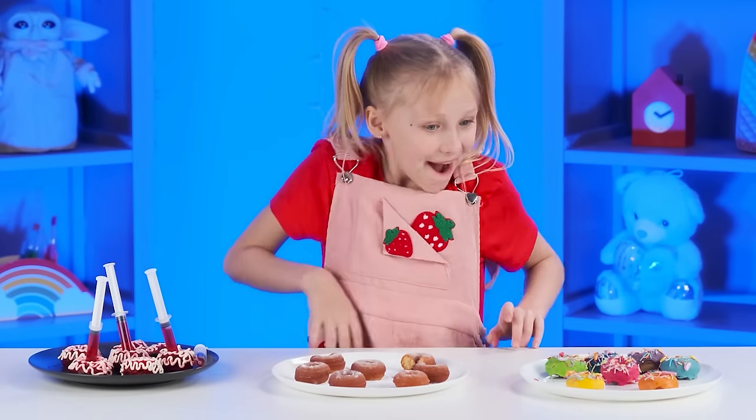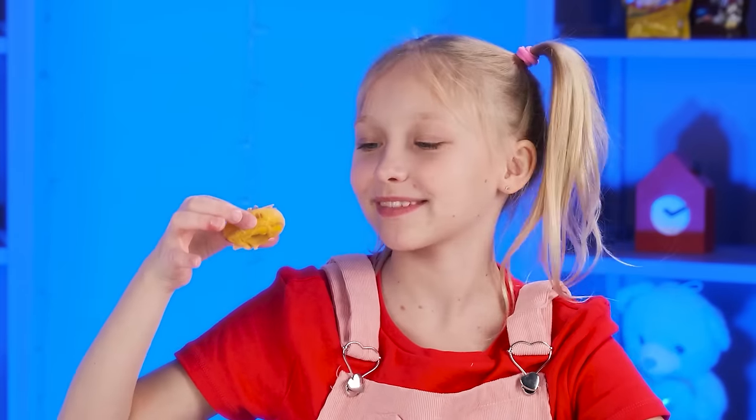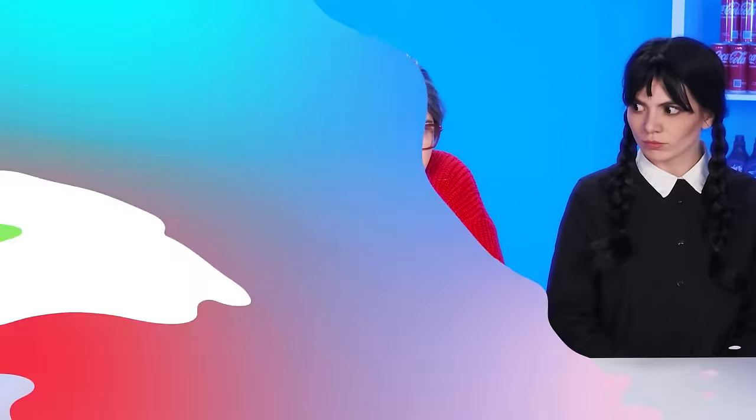Grandma, now I'm going to try your donuts. I won't lie, they're so-so. Too simple. But Rebecca's donuts look much more interesting. I hope they taste good too. These are the most delicious donuts that I've ever tried! You're the winner! I love you too, Margot! Wednesday, stop scaring an old lady!